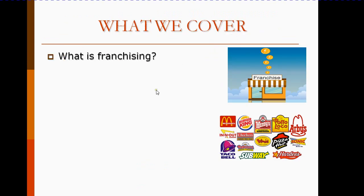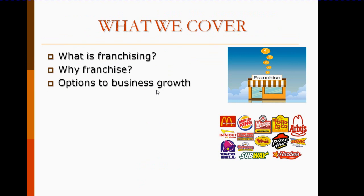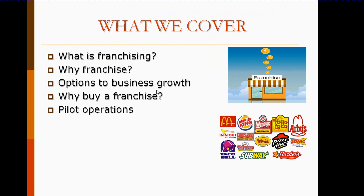We will look at what is franchising, why buy a franchise, why franchise your business. There are other options to business growth and we'll consider them. We'll look at pilot operations — what they are, how to put them in place, and the operations manual template for that.